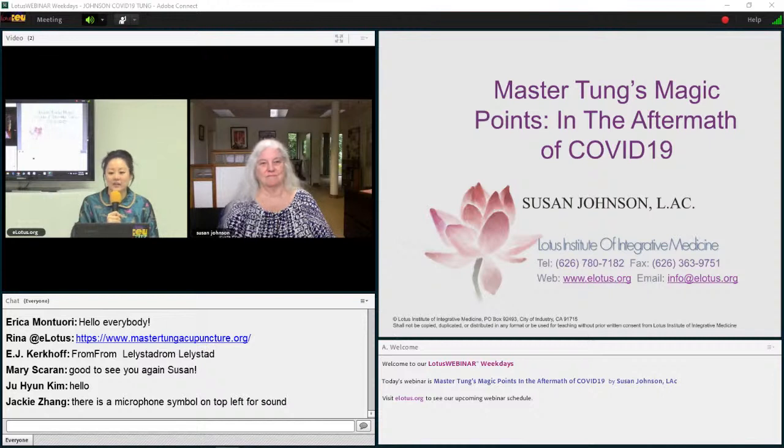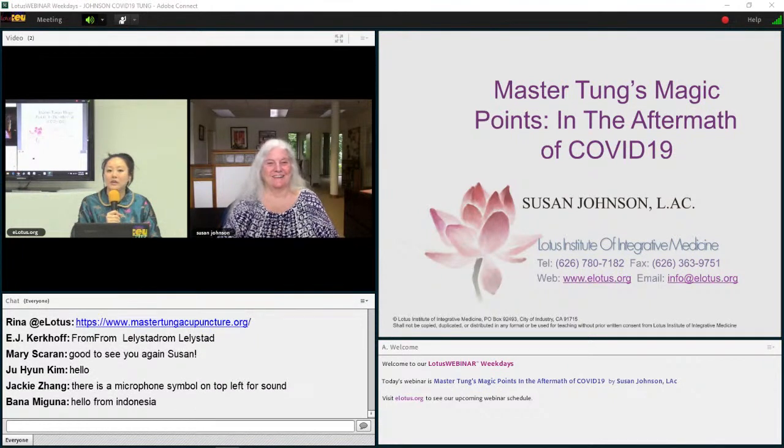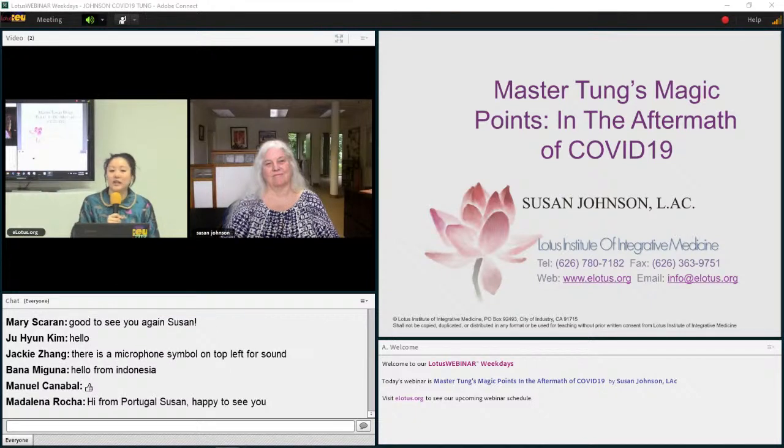We'll go ahead and start today's class: Master Dong's Magic Points in the Aftermath of COVID-19 with Susan Johnson. Susan is licensed by the state of California since 1985, and she was exposed to Dong's acupuncture in 1982 in the clinic of Dr. Miriam Lee in Palo Alto, California. She was the primary student of Dr. Lee for more than 12 years. Together, they traveled to Hefei, China in 1987 to study needling techniques with Dr. Wang Sujin, and was also introduced to Dr. Yang Wei-jie, which began a more in-depth inquiry into these extraordinary points. Susan currently maintains a clinical practice in Santa Cruz, California, and also teaches courses in Master Dong's Magic Points throughout the United States. She also recently came out with a new book.